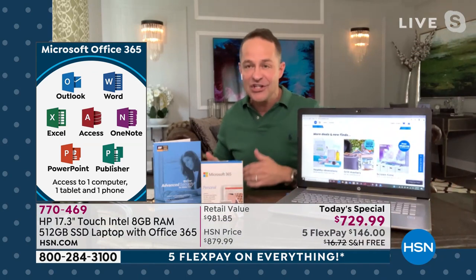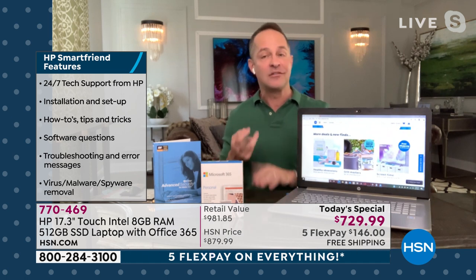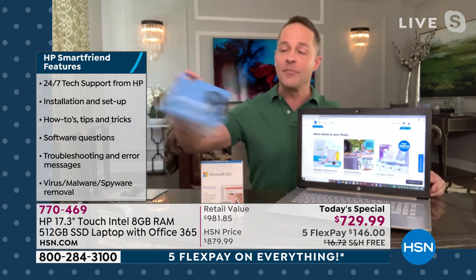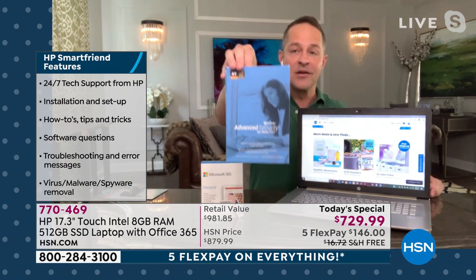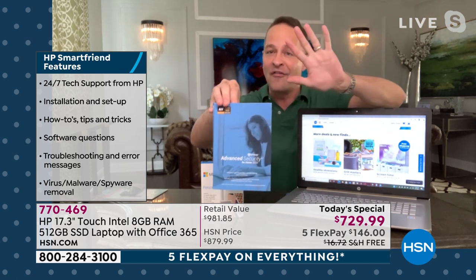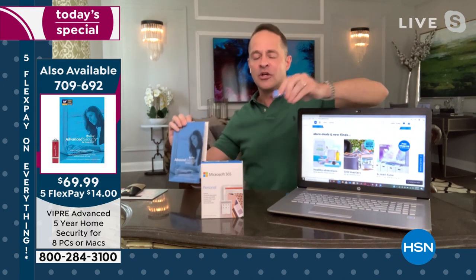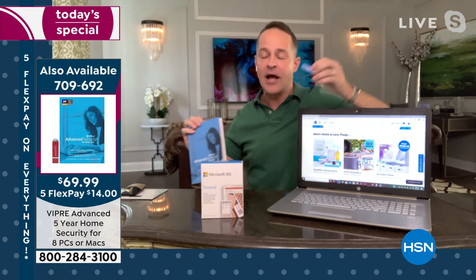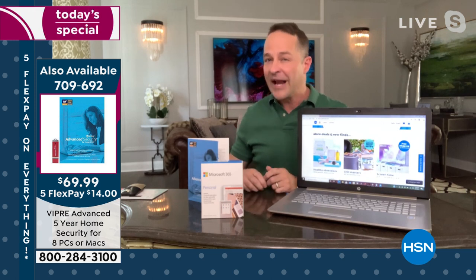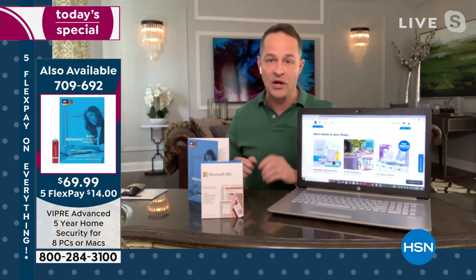Last but not least, a full year of HP Smart Friend — that's customer service and support — so any question you have, they're going to be there to answer it, whether it's about how do I start my computer, how do I turn my computer on, or questions about keeping your computer safe. We recommend Viper Advanced Security to keep computers safe for five years. This is a USB drive you plug into your computer — it protects your computer against viruses, spyware, malware, and most importantly ransomware, which has been affecting healthcare and energy sectors globally in the past few months.